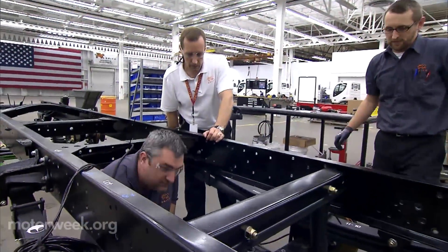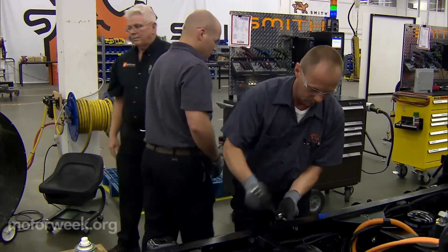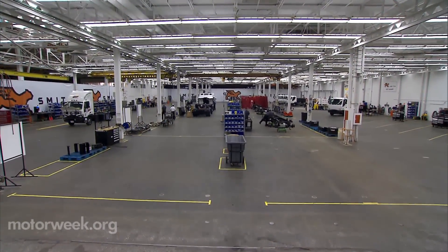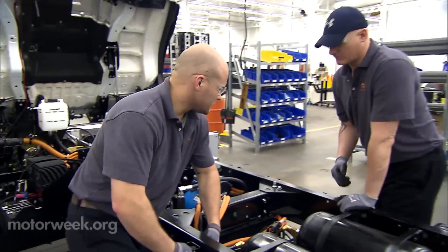One truck maker that's had a big hand in developing petroleum-free commercial transportation is Smith Electric Vehicles in Kansas City, Missouri. This sprawling 80,000 square foot factory has been transformed into an EV utopia. The production line includes areas you don't typically see, like battery assembly.